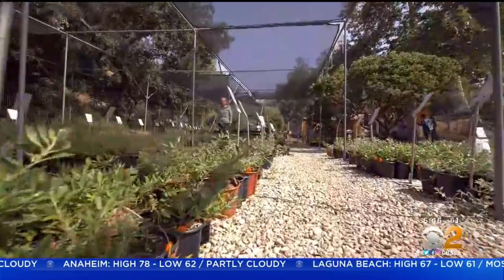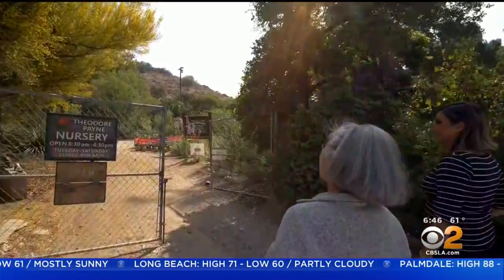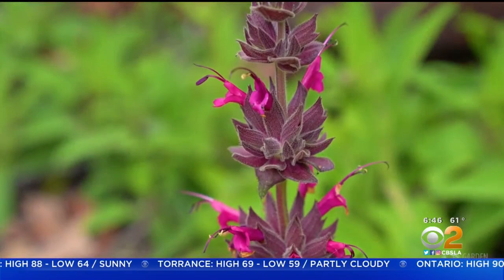All of the plants at the Theodore Payne Foundation are California natives. It's just outside of a heavily industrial area of Sun Valley. You head into a canyon and enter a 22-acre oasis with gardens, picnic benches, hiking trails, seed and bookstores, and a nursery.